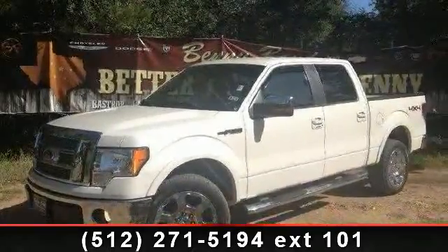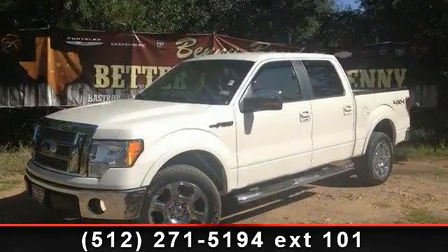Presenting the 2009 Ford F-150. This may be the set of wheels you've been looking for.